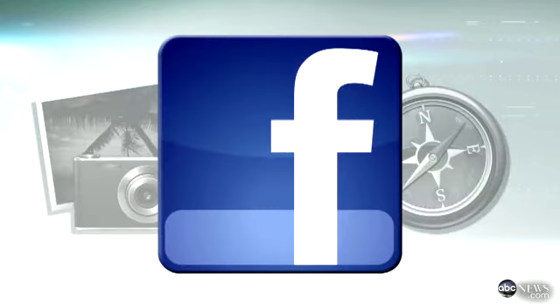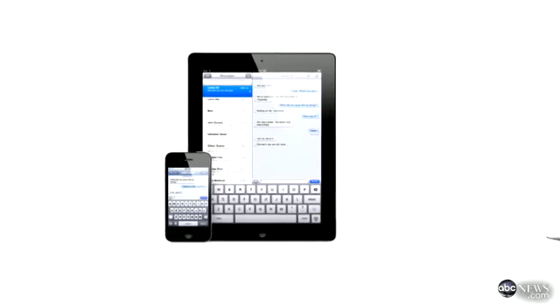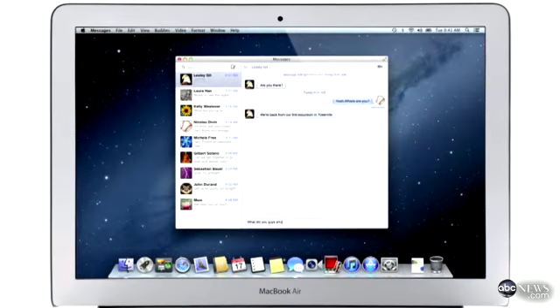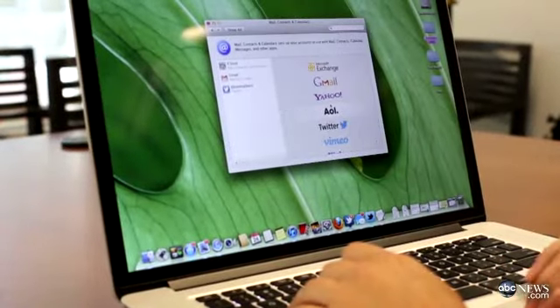Apple is also going to add Facebook this fall. On top of those, Apple has added a new Messages app. Before this, Apple had a lot of different types of messaging apps — they had iChat, they had iMessages, they had FaceTime. Now you get all of that in one interface and it's really easy to use. You can also log into your Gchat or AIM account.